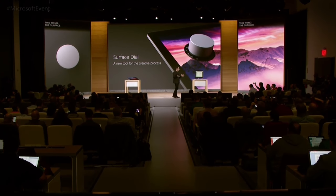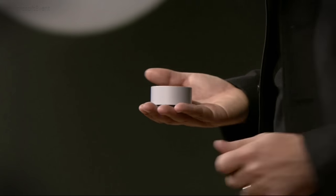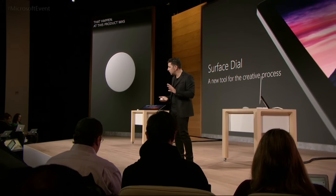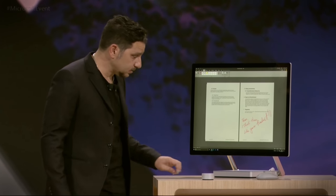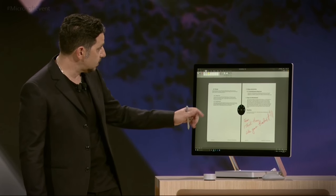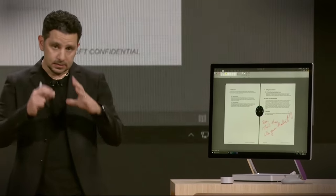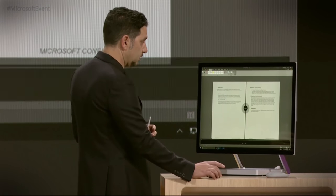The Surface Dial was created as a new form of input. We've learned a ton over the last several years about how people use their pen and their other hand to operate — touching the screen, grabbing a mouse, typing. This product was meant to help you change that workflow and give you the next option to help you create even faster. We have integrated global controls into this as part of Windows. As I hold it down, you can see the dial on my screen — this allows me to select different things within Windows.